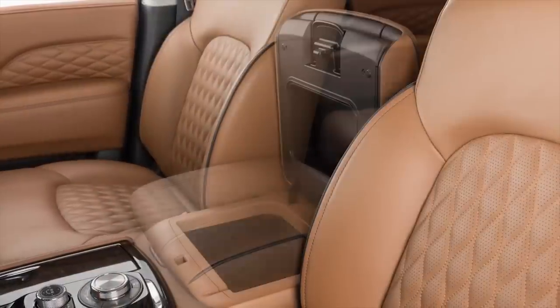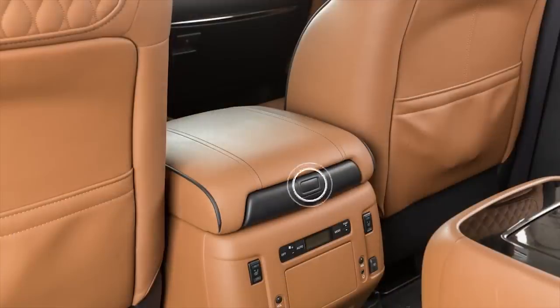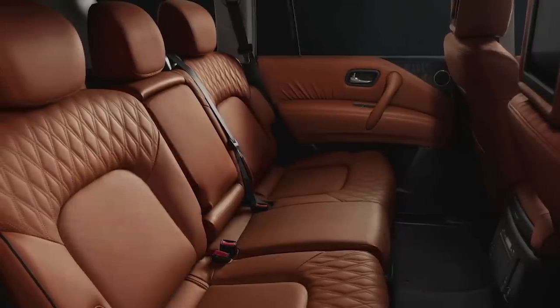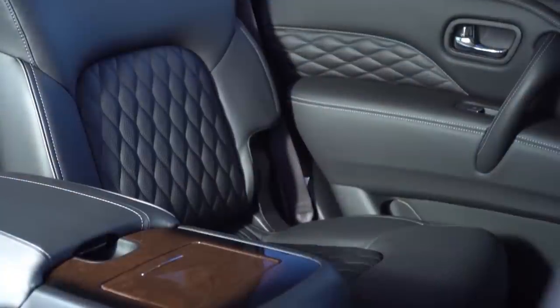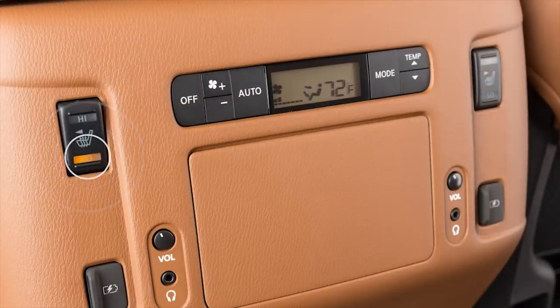There is an optional refrigerator for rear passengers. The rear seating is very comfortable, and at the Infiniti trim level, there is a luxury center console with premium features.